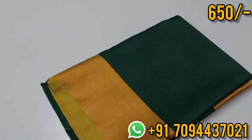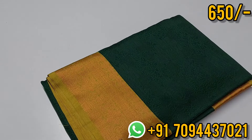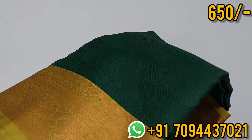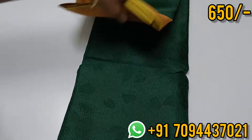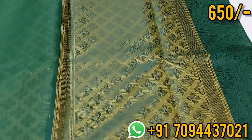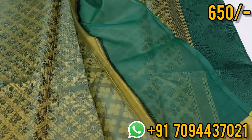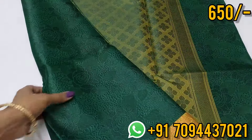Next color is a beautiful bottle green with mehendi green contrast. You are going to see the embossed design — a rosy embossed design. Watch this: both the sides of the border have golden zari weaving, a mild contrast. This is your blouse — very nice blouse with the rosy embossed design.